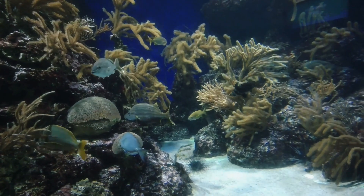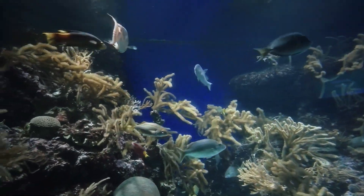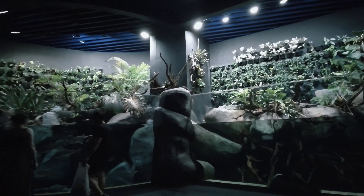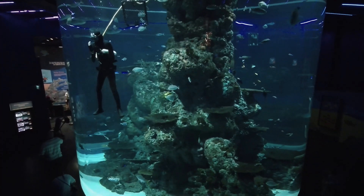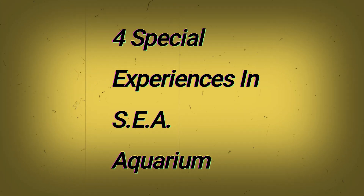Timings: The Singapore Aquarium is open every day from 10:00 a.m. to 7:00 p.m. Being one of the renowned attractions in Singapore, this place experiences a huge influx of travelers from all over the world. So if you wish to ditch the crowd, make sure you visit on weekdays when the crowd is comparatively smaller.